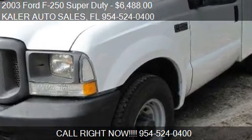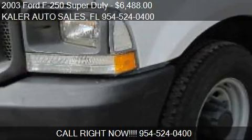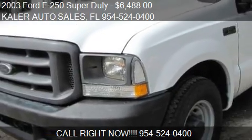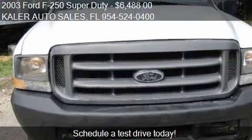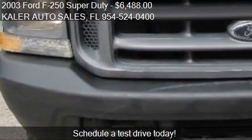This 2003 Ford F-250 Super Duty is offered by Taylor Auto Sales, priced at $6,488. This F-250 Super Duty is ready to sell.